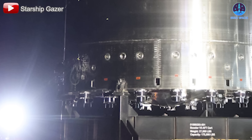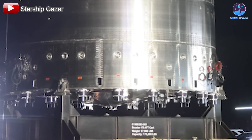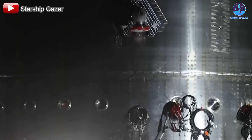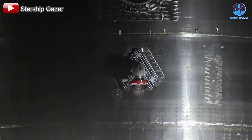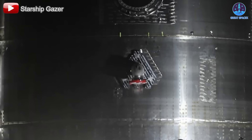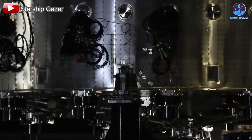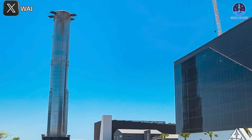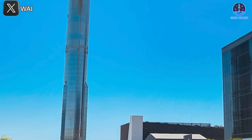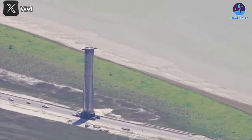Beyond the heat shield, Test Tank 17 also showcases several design tweaks that hint at deeper changes beneath the surface. The tank includes multiple holes and attachment points around its lower section, along with numerous hooks and mounts, possibly for lifting, structural integration, or fueling. On the upper end, there is a mysterious inverted diamond-shaped pin whose purpose is still unclear, and a small tube head which may serve a refueling function. Larger ports may be used for propellant loading or venting, while a few small red protrusions could be part of future instrumentation or mounting features. Whether these features are unique to this test unit or will make their way into the official V3 prototypes remains to be seen.